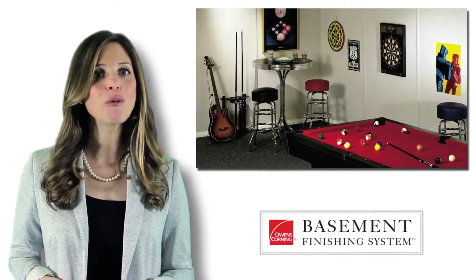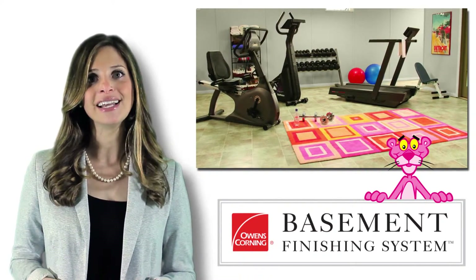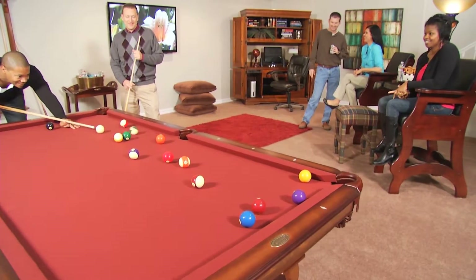I am Ellen from Owens Corning Basement Finishing System. If you have any additional questions, give us a call. Thanks for watching and I hope these tips help you with your upcoming basement finishing project.